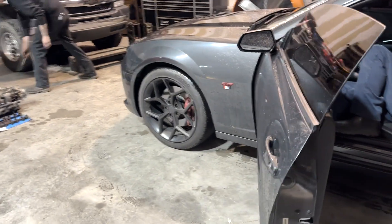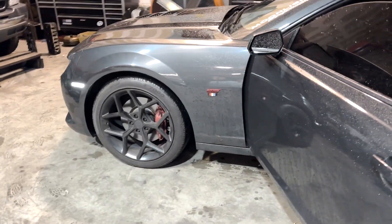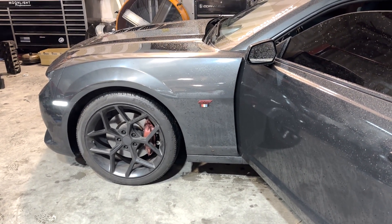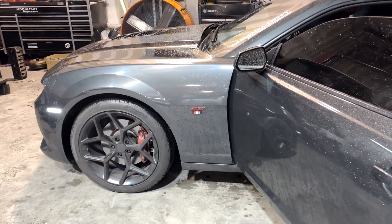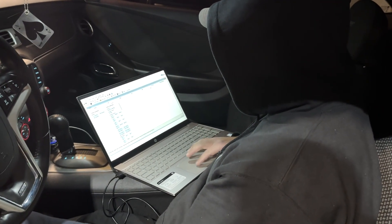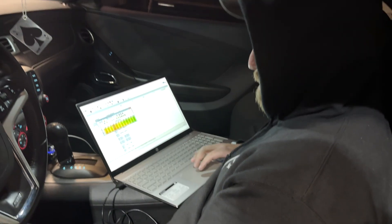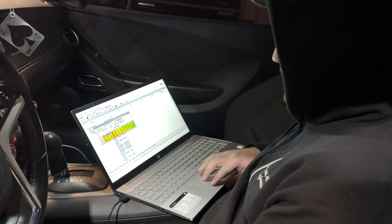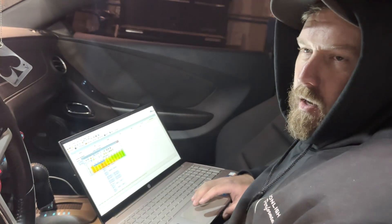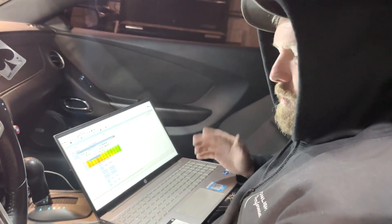Brad took this one for a test drive. It was having some sort of issue in the front end, so we're going to check that out here in a little bit and see what's going on with that one. Brad just got back from test driving it. Had a little bit of an idle oscillation coming from a stop, so we'll take care of that.